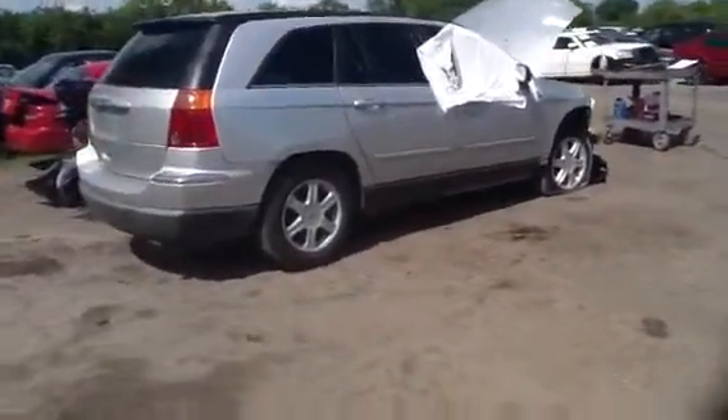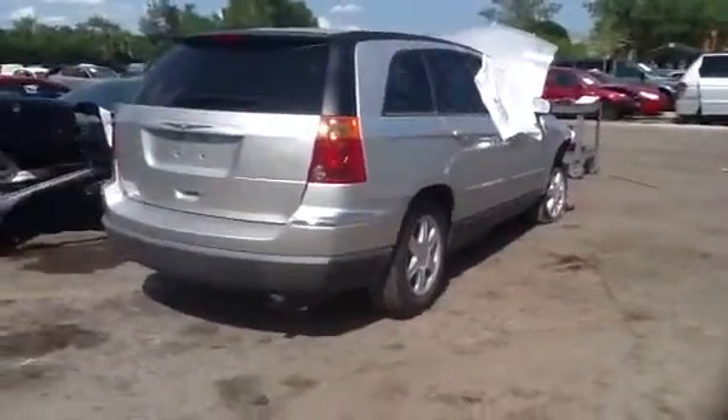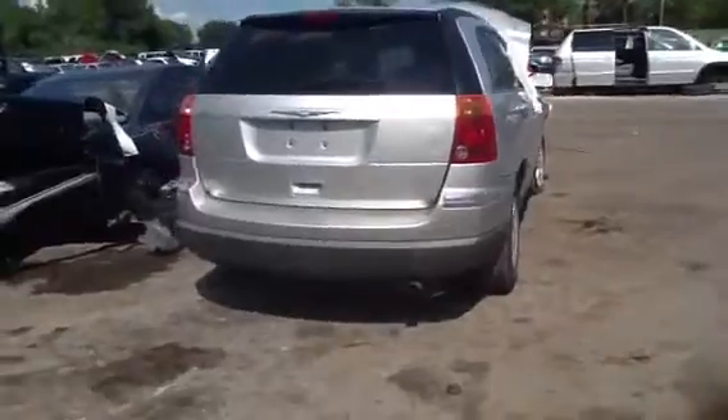Here we are on the passenger side. Nice set of factory alloy rims as well. Good doors. Rear rim parts. Nice good deck lid. Nice clean rear bumper.